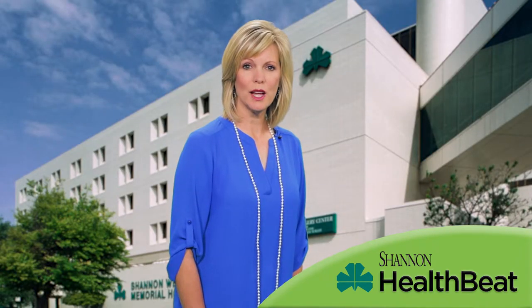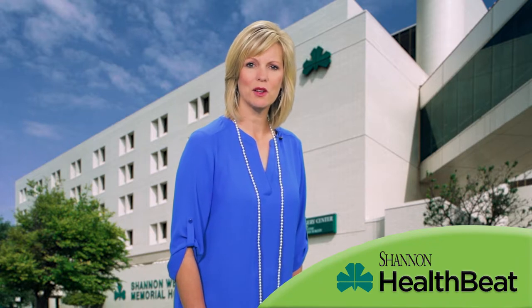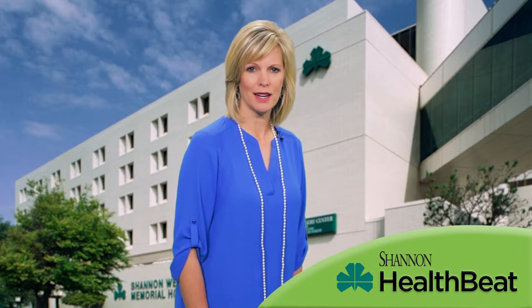DRG is best when treating localized focal pain. For instance, someone who has foot pain after an ankle fracture, or someone who has had hip surgery and has persistent hip pain. It is good at isolating specific parts of the body.